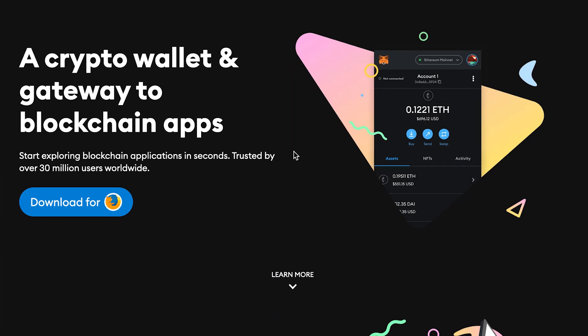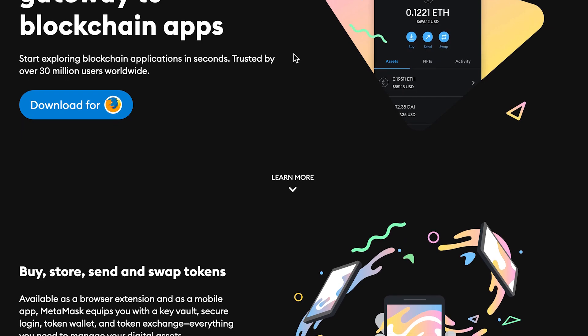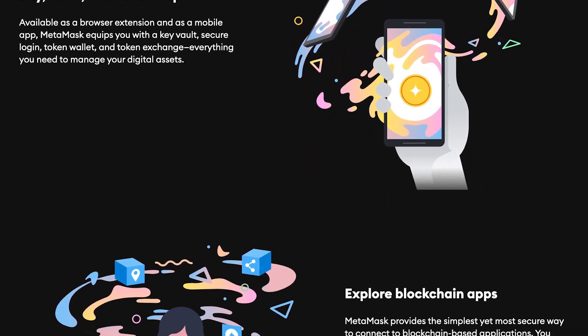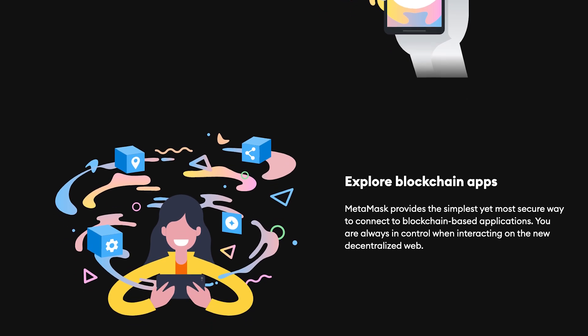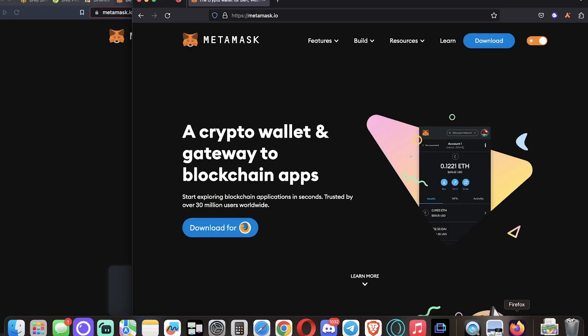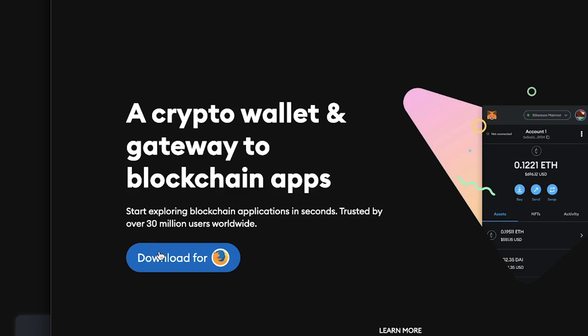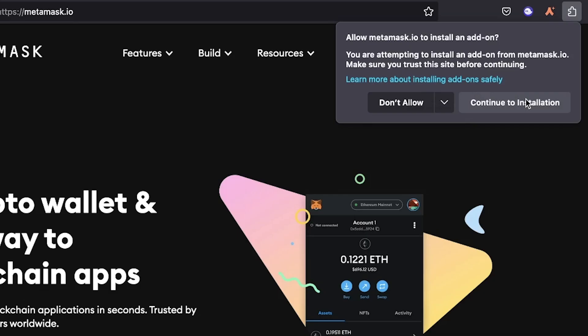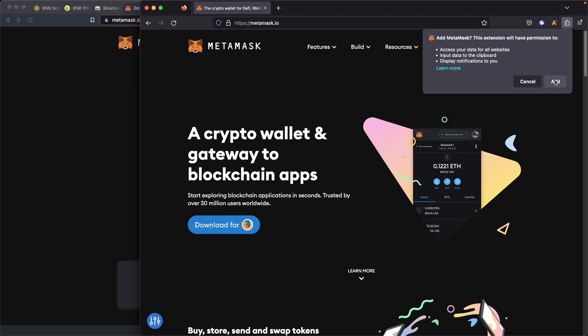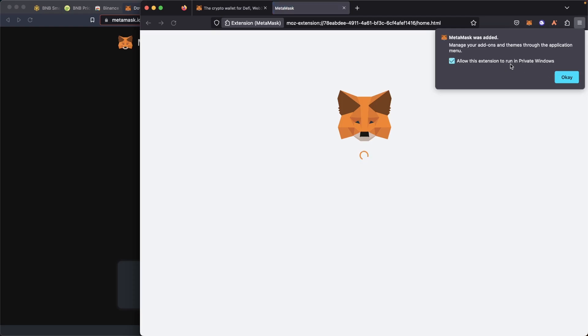Most people use this chain with the MetaMask wallet. I'll drop every important link you need down in the video description below, including the MetaMask link. There are a couple of other wallet alternatives I'll talk about, but let me show you how quick and easy it is to set up MetaMask. Go to MetaMask.io or click the link below. I'm going to show you on Firefox here because I already have it set up on my Chrome and Brave browser.